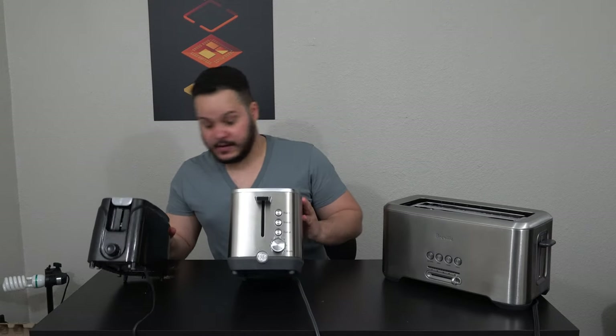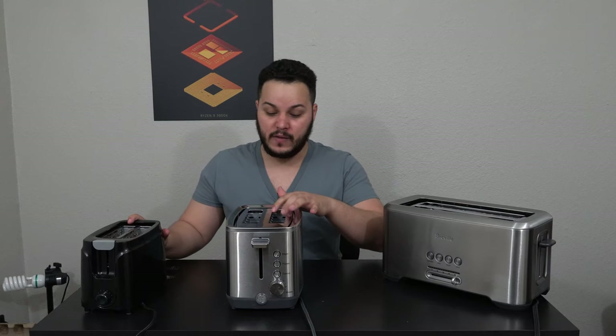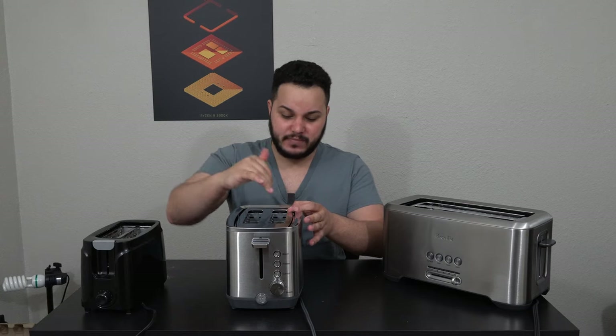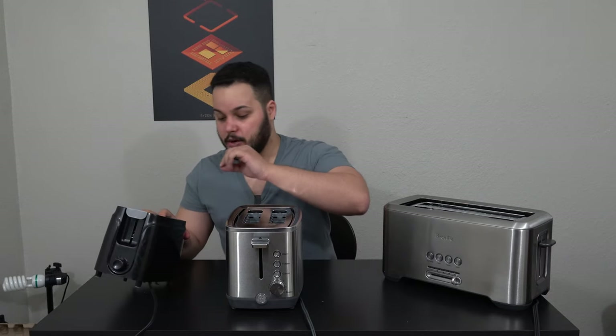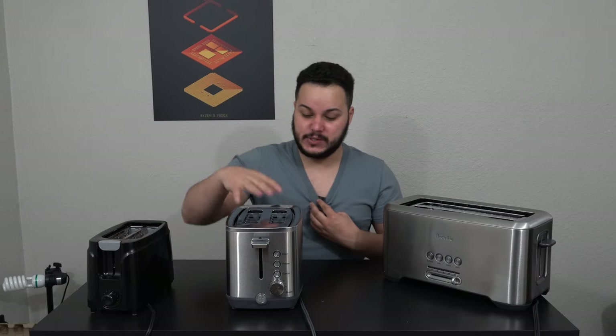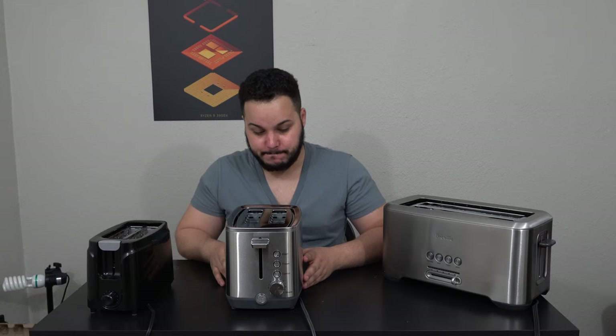As far as the interior design goes, the slots are a little bit wider on this one. And the bottom has a little piece with arms that stick up to keep the bread centered. The ones on the GE are longer and a little bit more angular, whereas the ones on the Walmart toaster are very short and wide without very good angles. So I'm going to assume this one probably does a better job of keeping the bread centered.